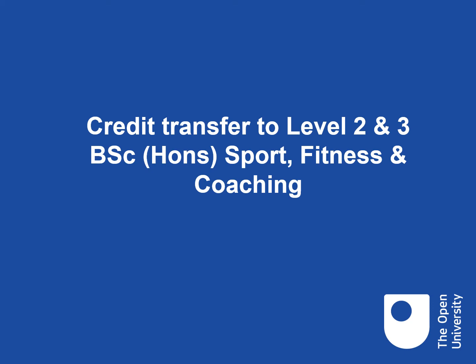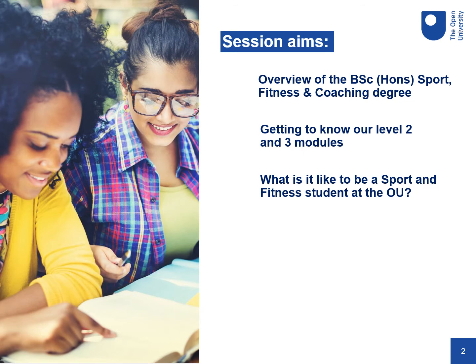Welcome to this short presentation for students who are thinking about transferring credit to study the BSc Sport, Fitness and Coaching degree at the Open University. During this presentation we'll provide an overview of the modules that make up the degree pathway from level one to level three. We'll then take a more detailed look at our level two and level three modules, which are the most common modules to study following credit transfer. Finally, we'll give you an idea of what it's like to study as a student at the Open University.